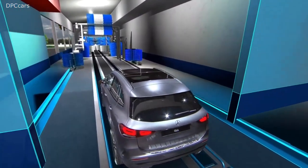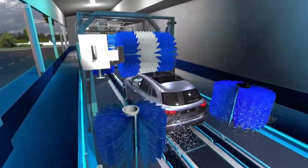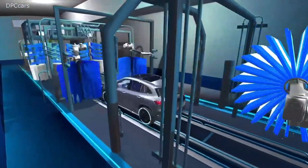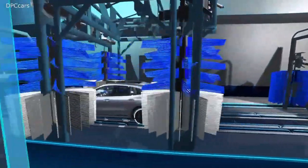For the driver, that means you can just sit back and relax. That's one example of the level of convenience we offer our customers, even in this entry-level compact segment.